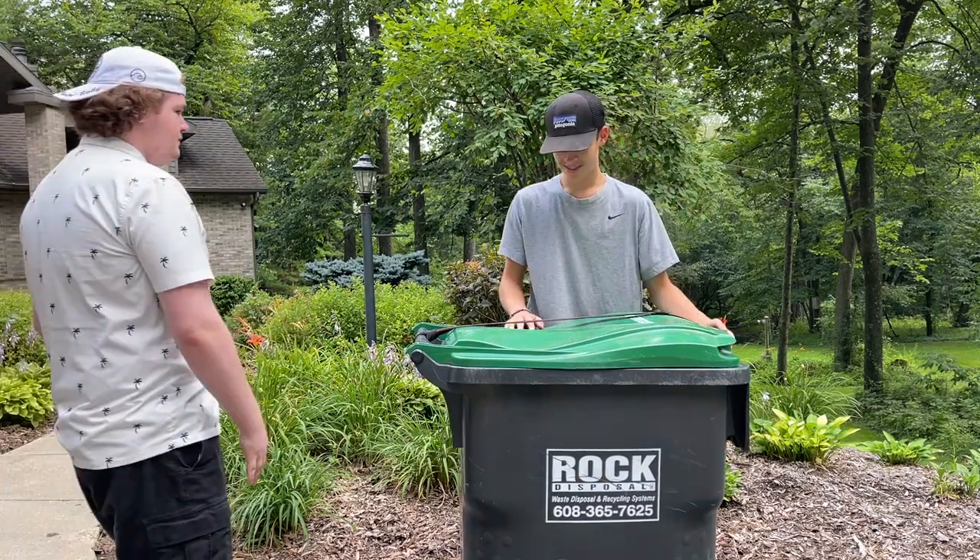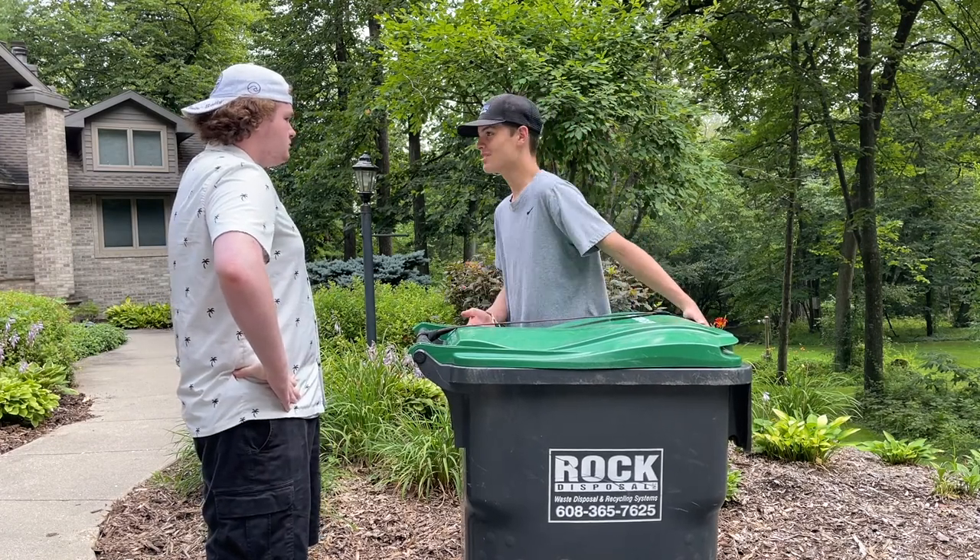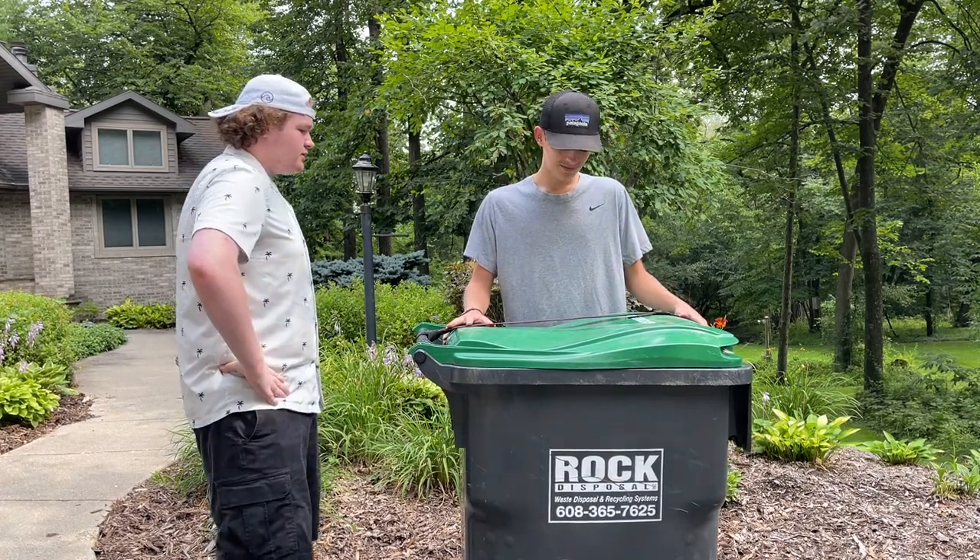Hey, what's this, man? Oh, it's the Garbage Strap from Garbage Commander, the newest product in their lineup. What does it do?